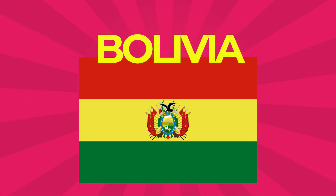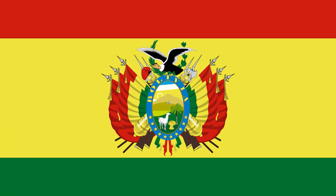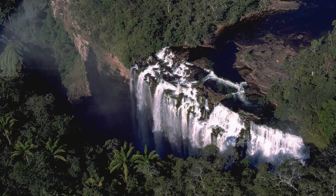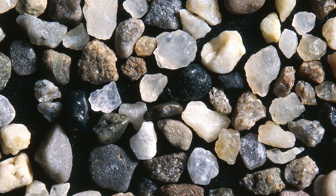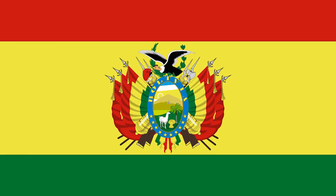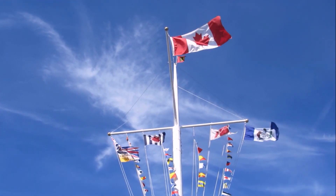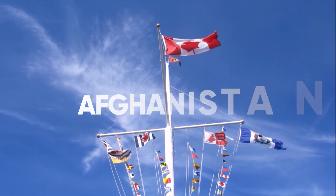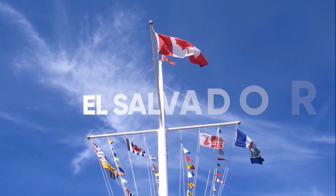Bolivia: Its flag is a horizontal tricolor of red, yellow, and green with the Bolivian coat of arms in the center. The red stands for brave soldiers, the green symbolizes fertility, and the yellow represents the nation's mineral deposits. It is a national flag which has a depiction of its flag within the flag itself. Other countries that depict their flag within their flag are the Dominican Republic, Haiti, Afghanistan, Ecuador, Costa Rica, and El Salvador.